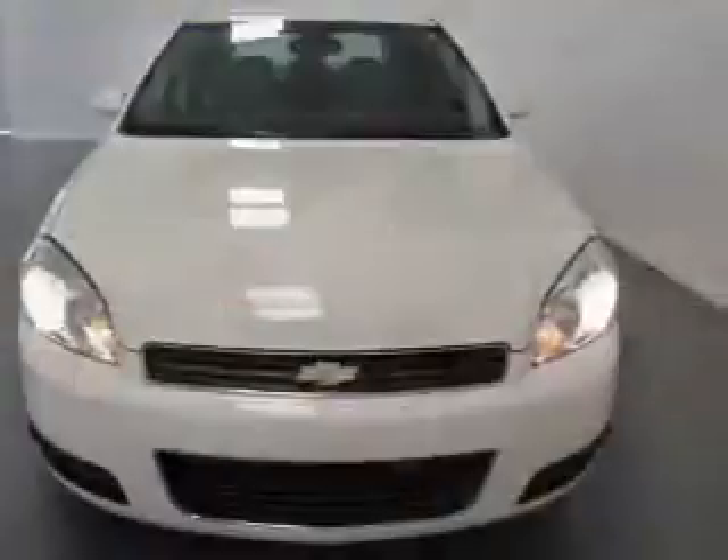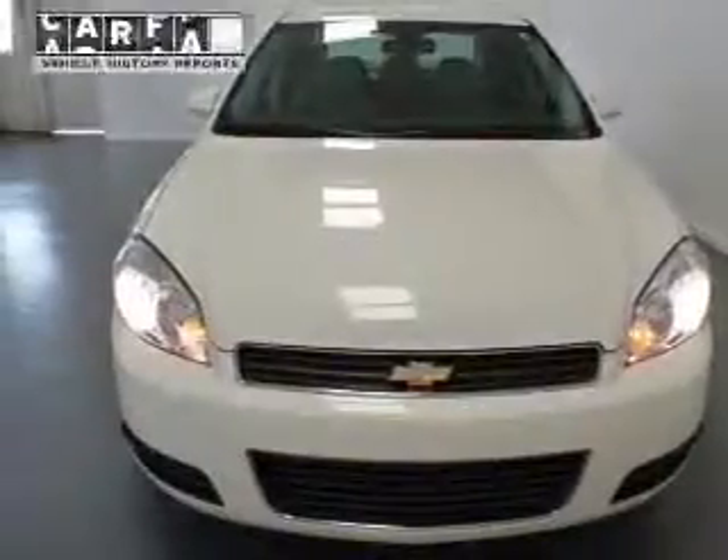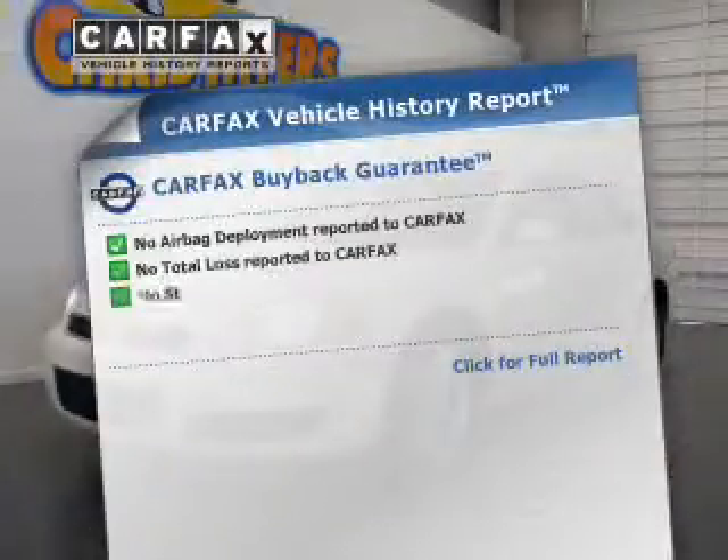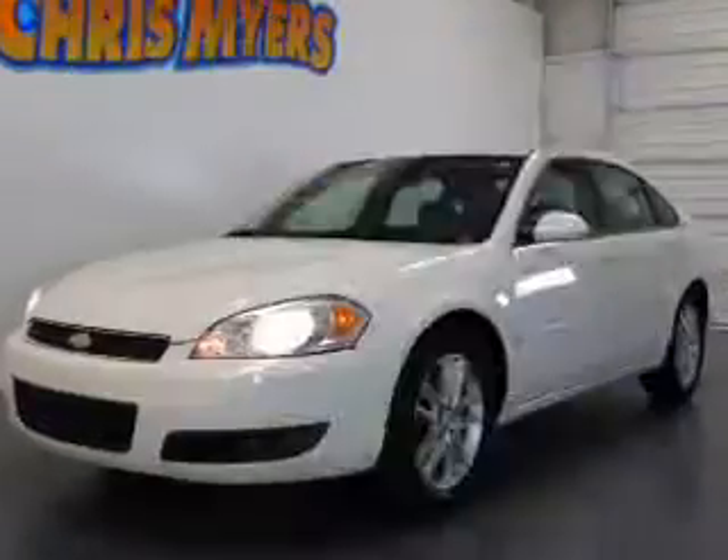Get advanced listening benefits from the premium sound system. Brake safely with the anti-lock braking system. A vehicle history report from Carfax, the most trusted provider of vehicle history information, is offered to provide you with peace of mind.